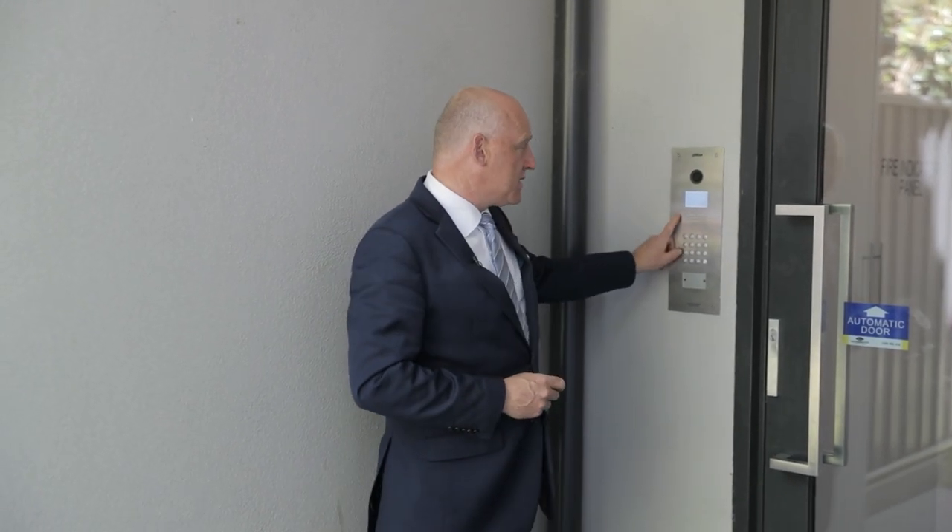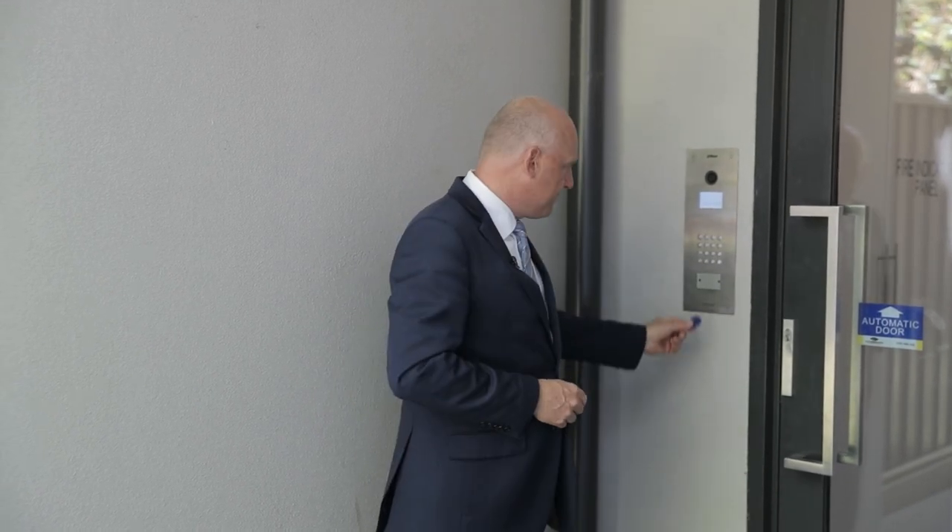As we enter, one of the positive elements about apartment living is the security. All you need to do is press 202 here and you can be led up, or with your fob, automatic door.